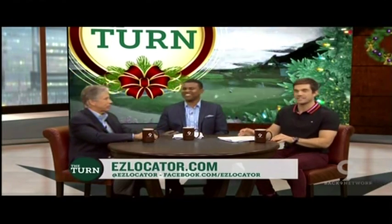John, we really appreciate you taking a minute to stop by. For more information on Easy Locator, you can visit them online at easylocator.com. John, we appreciate you stopping by.